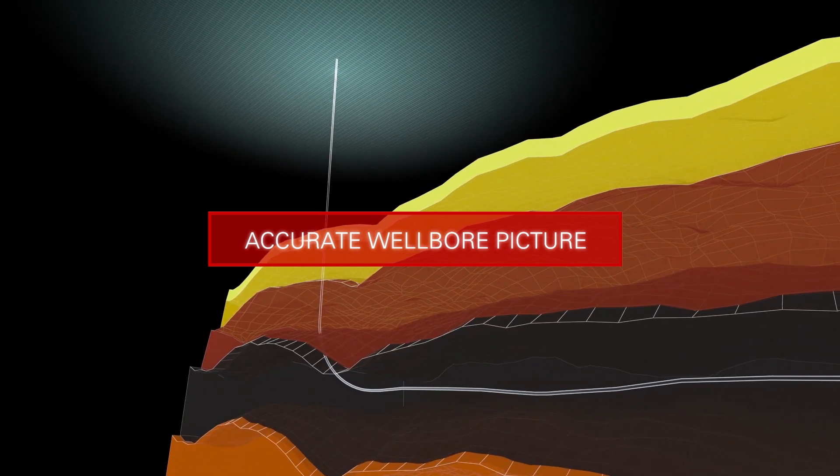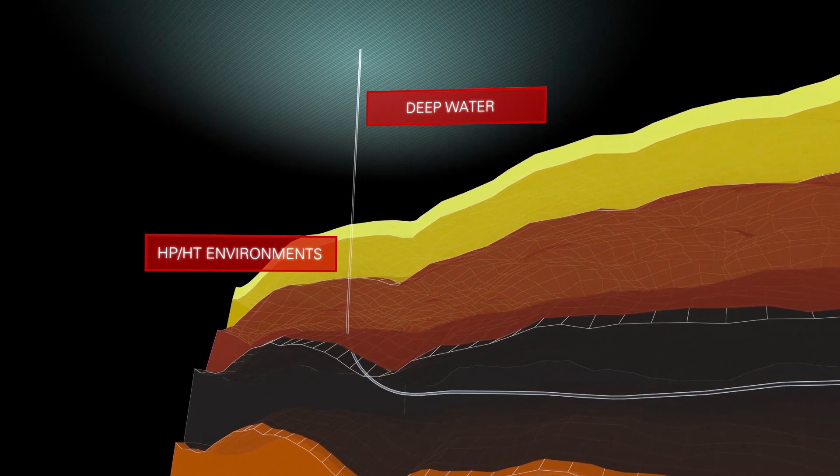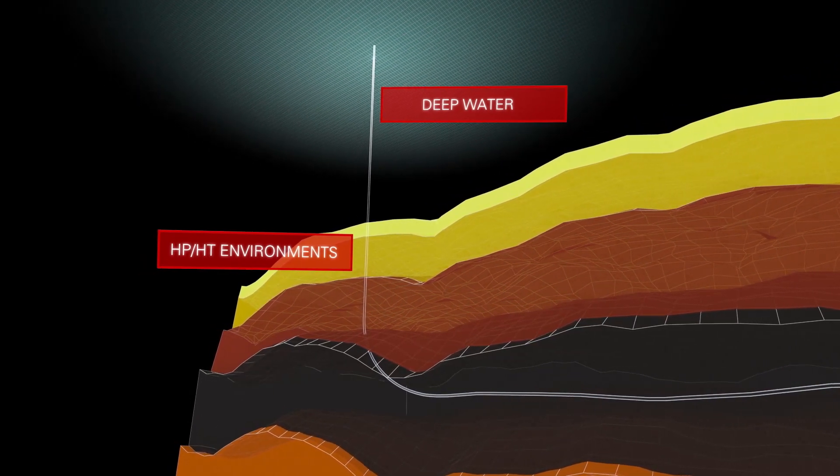This is especially critical in high-pressure and high-temperature environments and in deep water, where temperature effects can have a major impact on fluid systems.